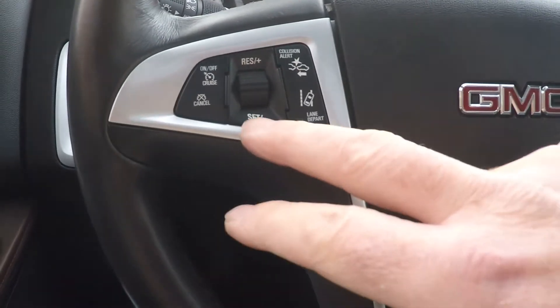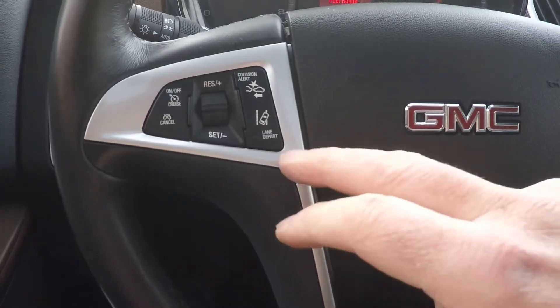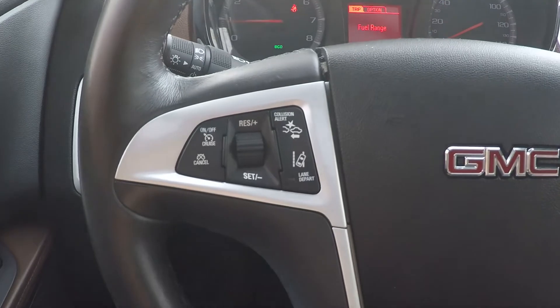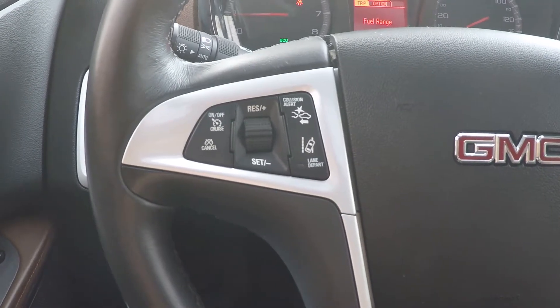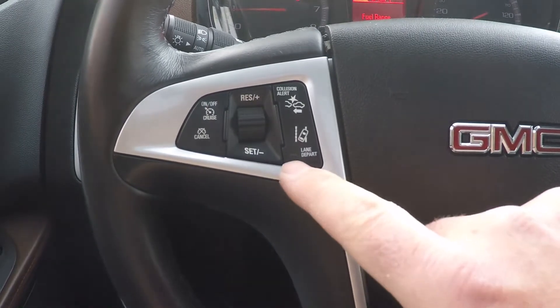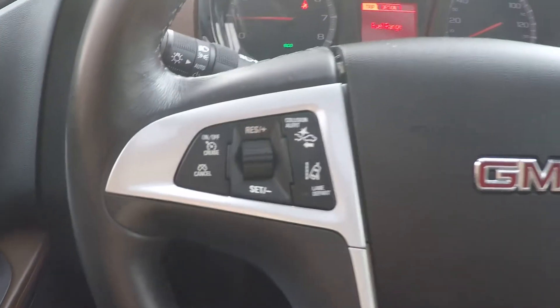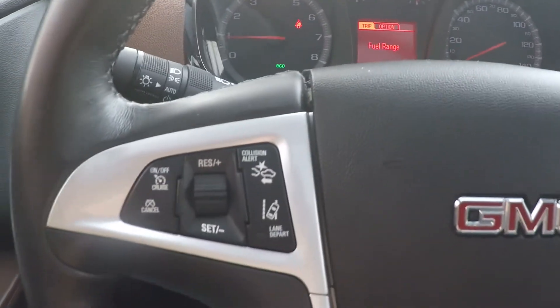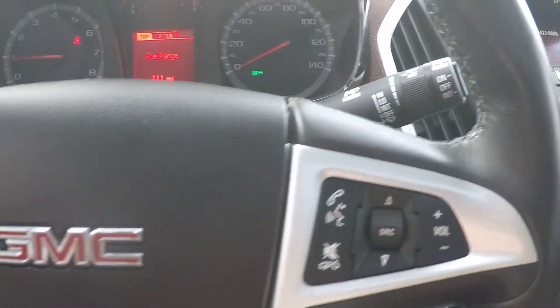It's got cruise control and a collision avoidance system too — a little camera that looks in front of you, and if you get up too close to someone too quick, it'll make all kinds of noise and warning. It's also got the lane departure feature, with a camera that looks at the white line and yellow line, and if you go on either side, it'll warn you also. Good safety feature if you're tired and driving.